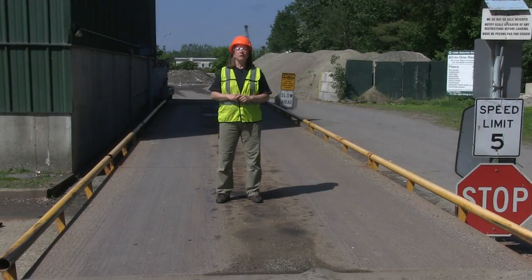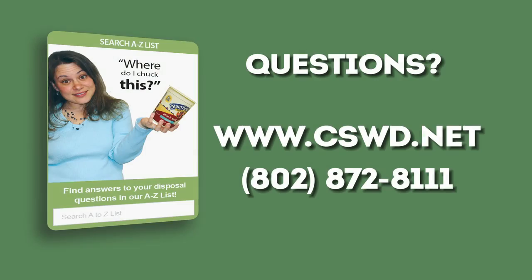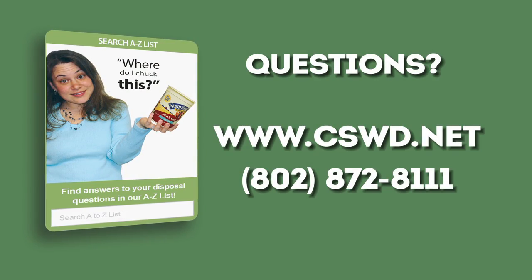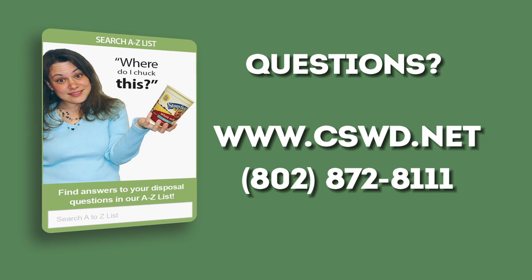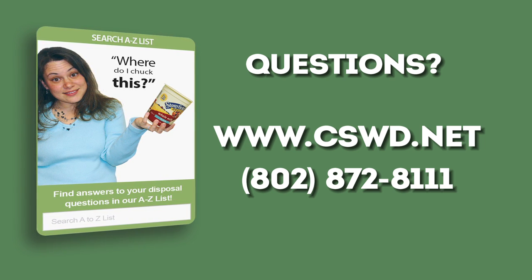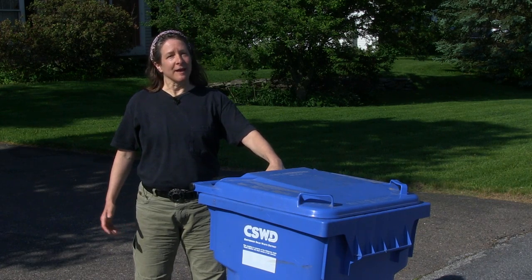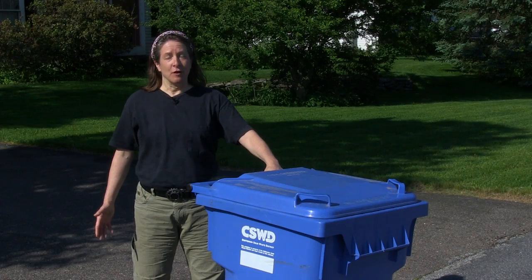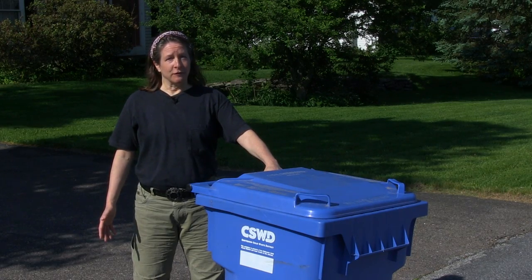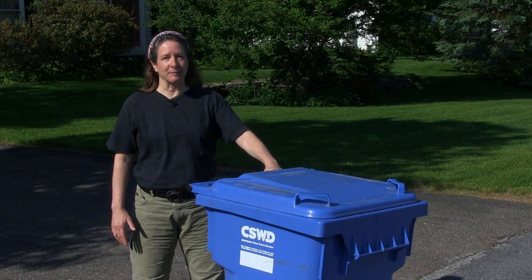That's the end of this part of the amazing journey we call recycling. If you were a newspaper or a plastic bottle, your journey would have taken only a half an hour from door to door. If you ever have a question about what you can recycle in Chittenden County, check out our A-Z list on cswd.net or give us a call at 872-8111. Thanks for joining us on this amazing journey. Remember, recycle right so the equipment and people at the MRF can do their job as effectively and safely as possible.